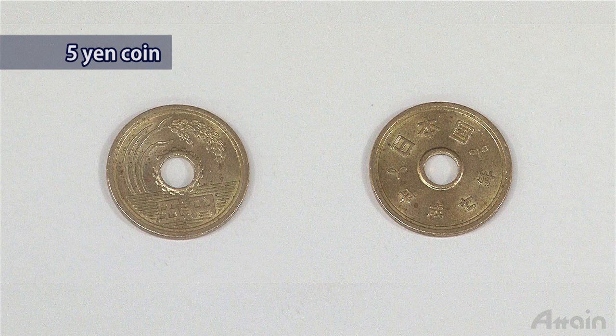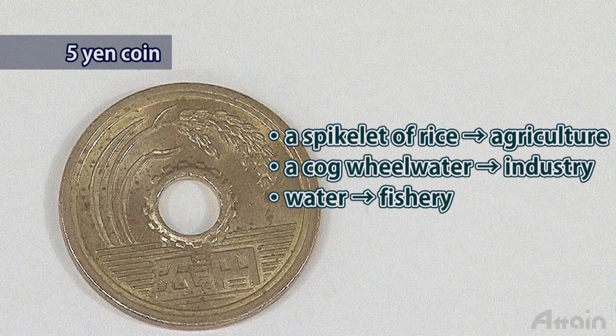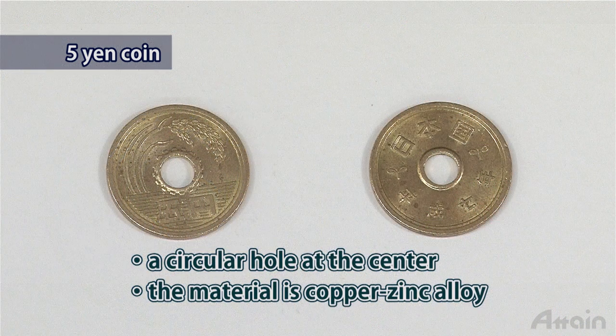The five yen coin features a spikelet of rice, water, and a cog wheel, signifying agriculture, fishery, and industry respectively. It has a circular hole at its center and is made of copper-zinc alloy.